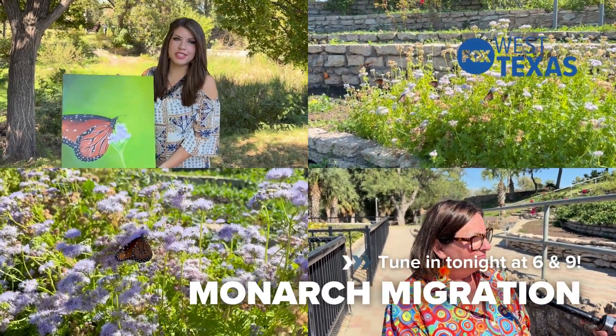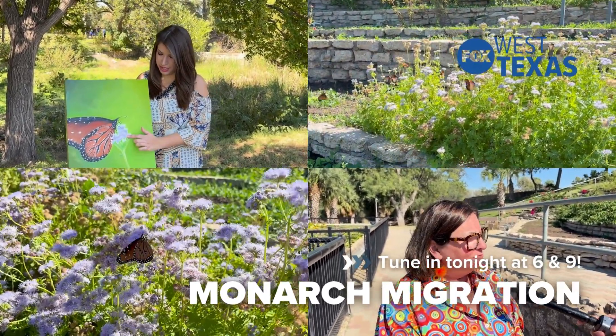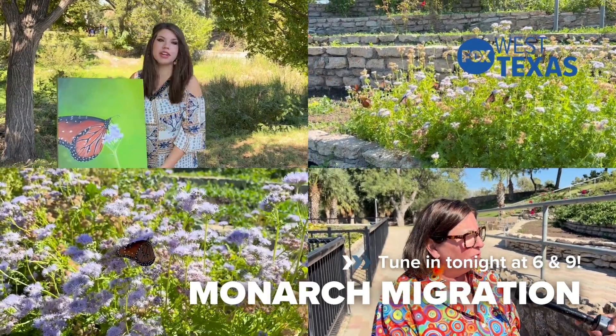This is actually from a photo that I took. I took it on my phone and I wanted to paint the realism in it. This is an aster plant and one of the butterflies was on it.